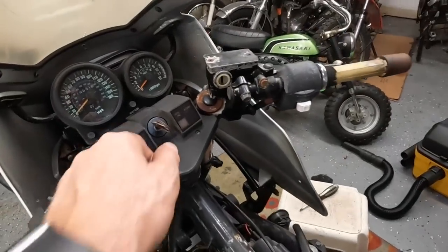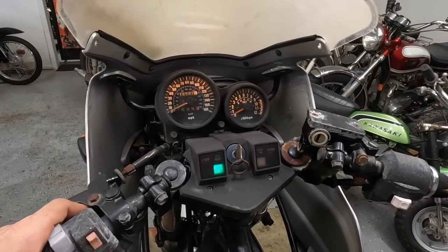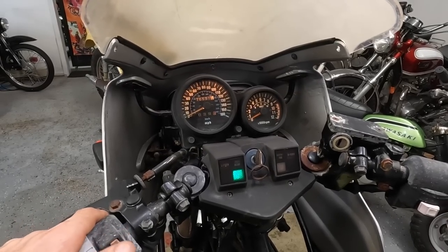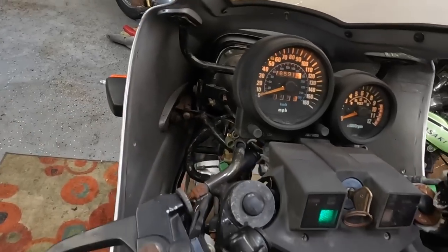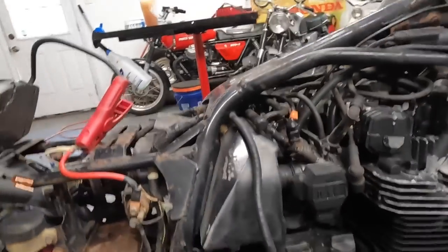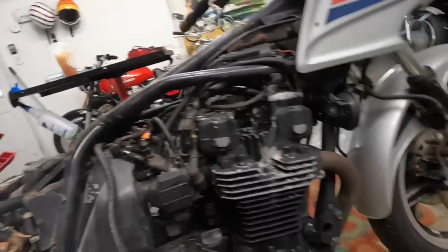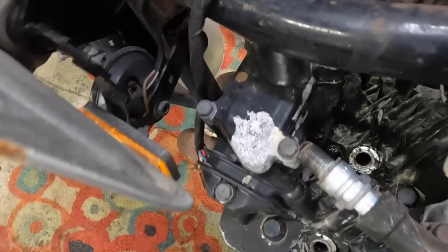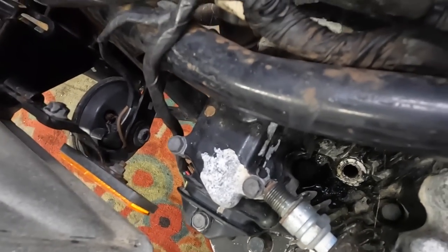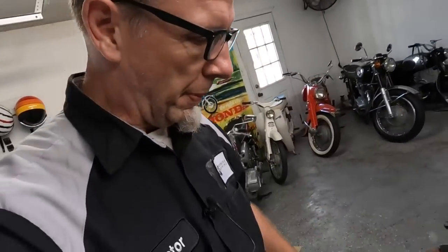Let's turn the juice on and see what happens. We got a neutral light — that's good. Horn works. Starter button does not work. What we're going to do first is see if we can jump the starter and see if the electric starter works. That's good. Let's check if we have some spark — we have spark on one and four. Let's check two and three. Love it when a plan comes together. Should we put the spark plugs back in and put some fuel in it and see what happens?